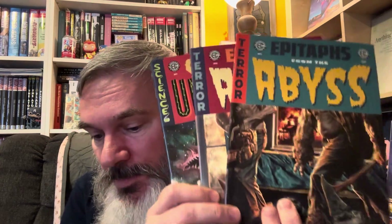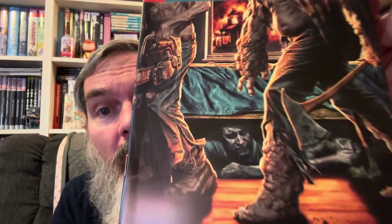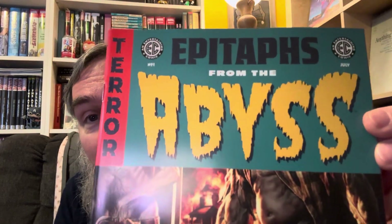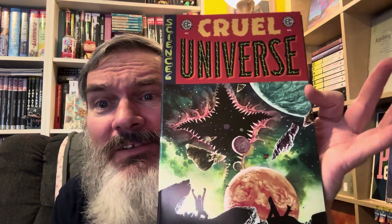The new EC is putting out comics and the cover art is amazing, but I've been hearing mixed reviews — some are really good and some are really bad. The title 'Epitaphs from the Abyss' — this is number one, and here is number two, and 'Cruel Universe' number one. I just love the layout of these covers. I'm hoping that even if they're not great on the first or second issue, they'll get better.